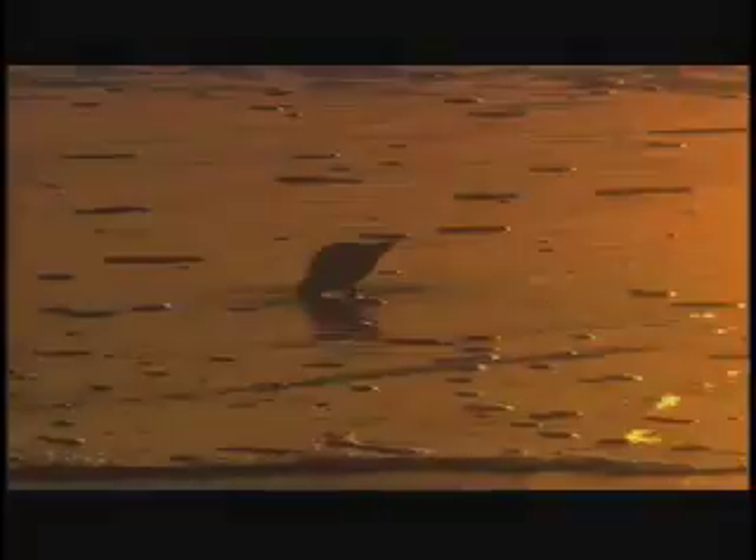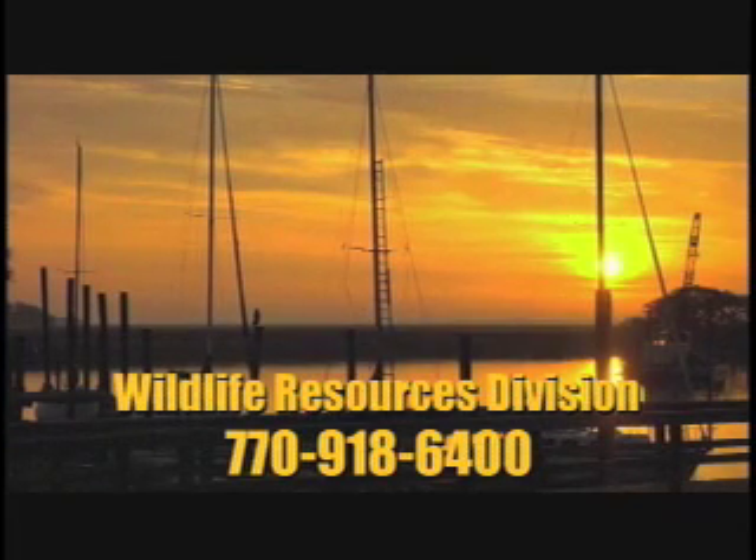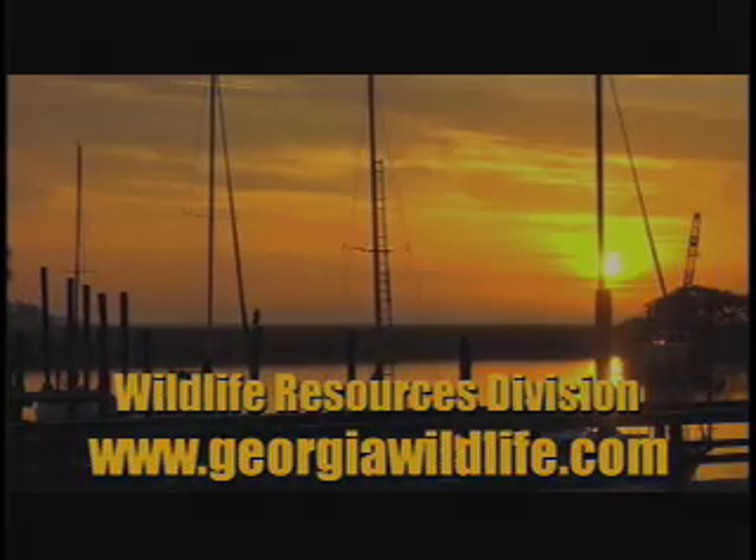For more information on anything you have seen here, please contact the public affairs office at 770-918-6400, or visit our website at www.GeorgiaWildlife.com.